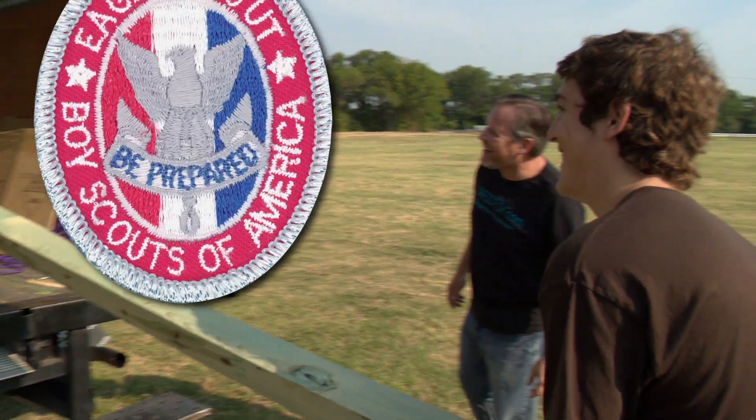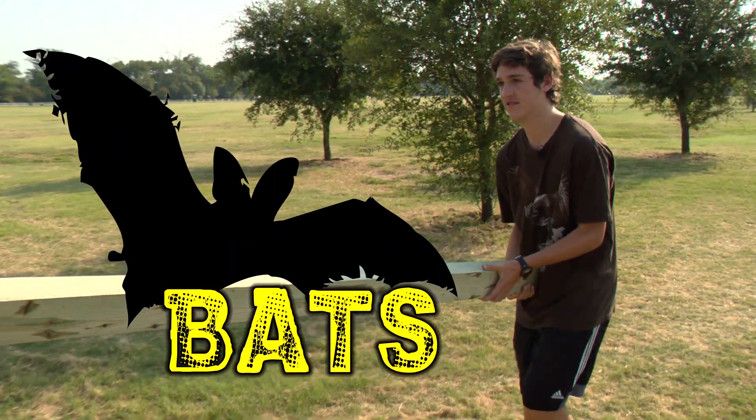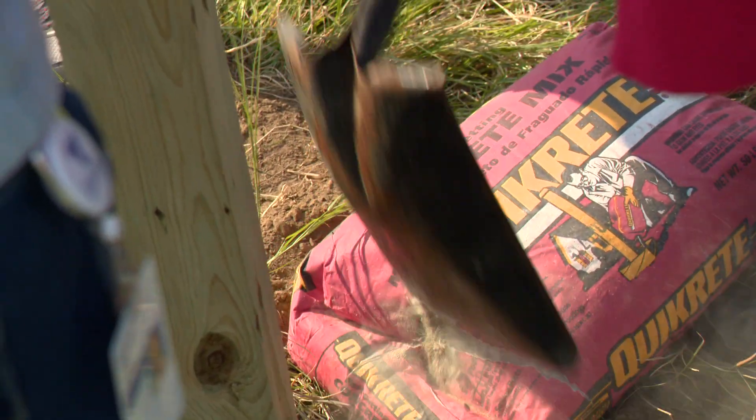John Flaherty is becoming an Eagle Scout with a project on other flying creatures: bats. He is installing houses for bats at Irving's Mountain Creek Preserve.